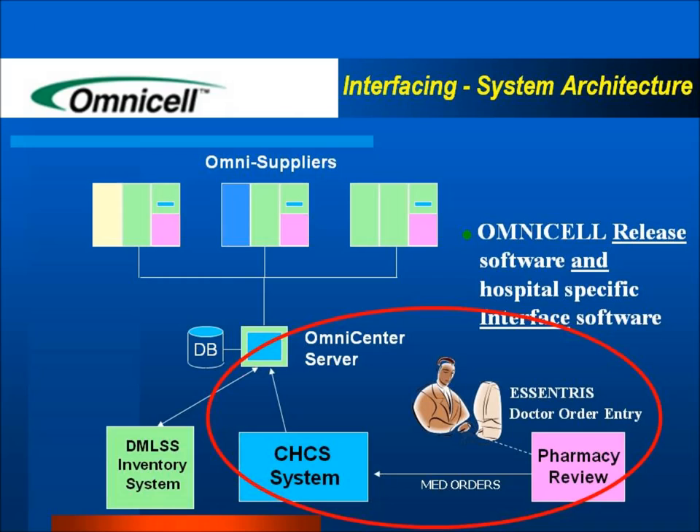In the inpatient pharmacy, a pharmacist reads the Accentris information on one screen and inputs that script into CHCS, where it is sent up to the OmniCell RX cabinet to populate the medication order list. If you do not see your med order listed in the OmniCell, you need to call the inpatient pharmacy to see if there is a problem with it.